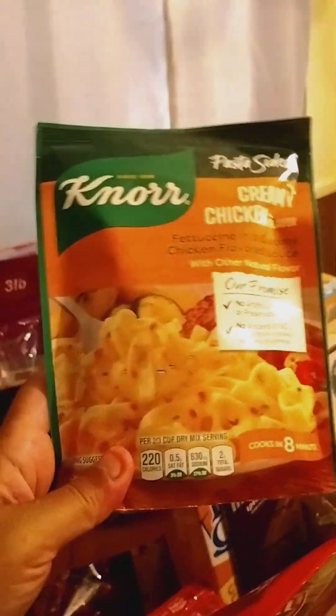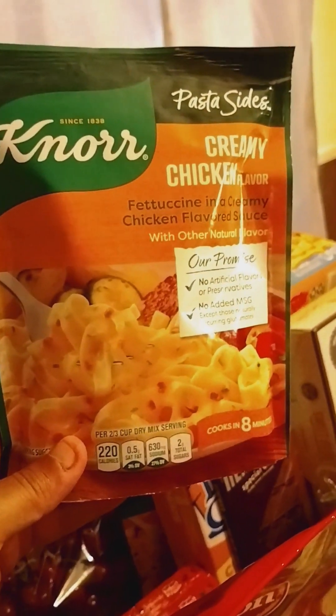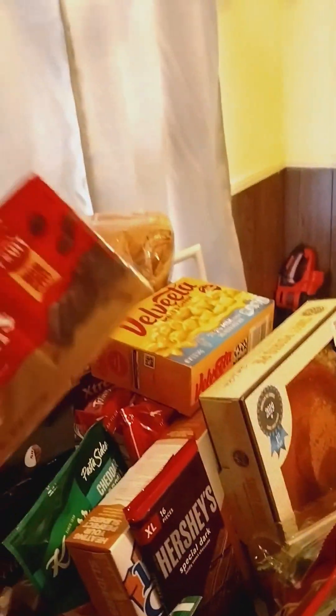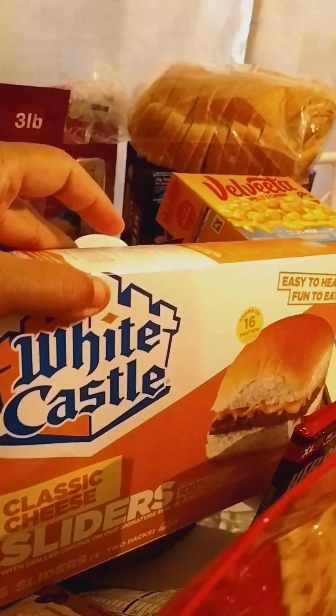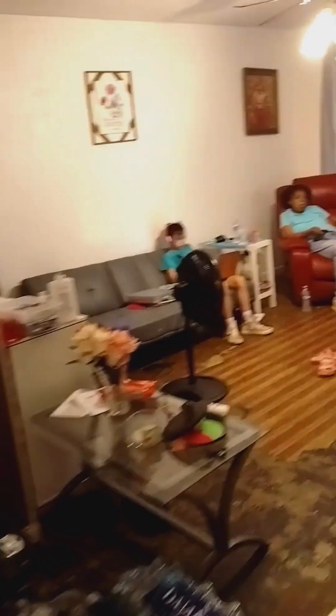Oh, this isn't even rice — I'm sorry, it's not even rice, it's alfredo fettuccine. Fettuccine in a creamy chicken flavored sauce. Now these are good, these are good. And then we got some chocolate yogurt covered raisins — these are good also, by Sun-Maid. And the white castle sliders — those are good. Then we got some cherries and they look just as good as the strawberries. And then we got two bags of apples — didn't realize we got two bags of apples!